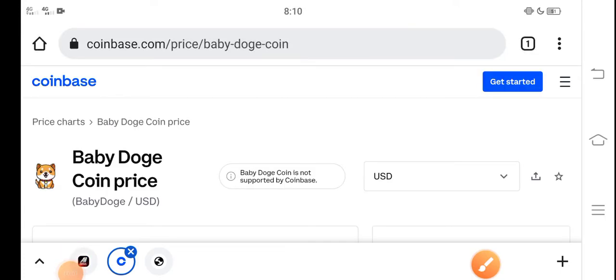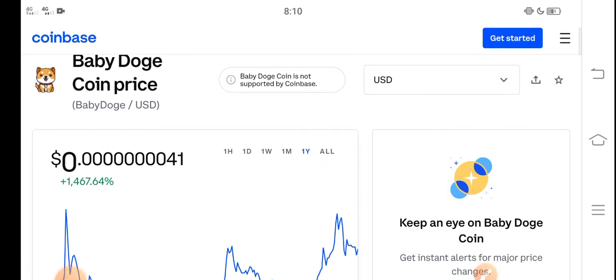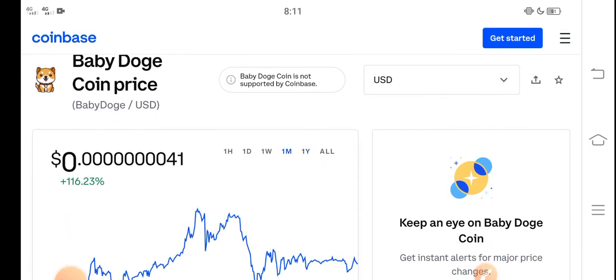What's up everybody, hope you're doing fine and having a good day. In this video, I'm talking about Baby Dutch Coin price update — what's the price, and what price changes have occurred in Baby Dutch Coin. Let me show you all these updates in this short video. But before starting, make sure to subscribe to our channel for more latest news and update videos.